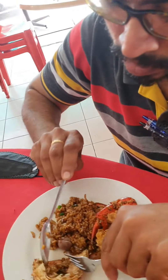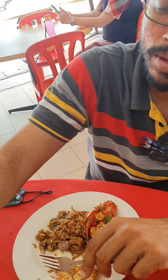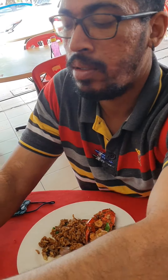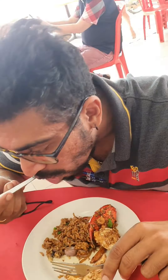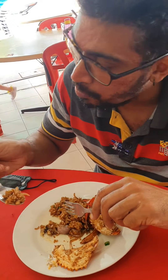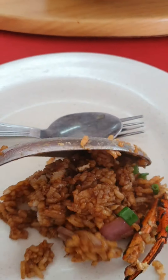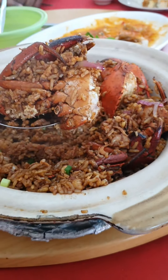My friend was just gulping everything down, and we asked for his review on this dish — he loved it, he said it was really nice. One very good thing about this clay pot is they have a lot of small dried shrimp inside the rice, which gives it a very nice and flavorful taste — you can just eat it by itself.